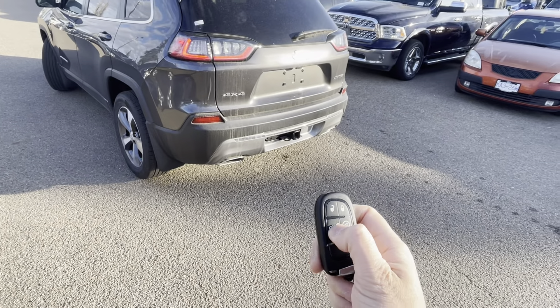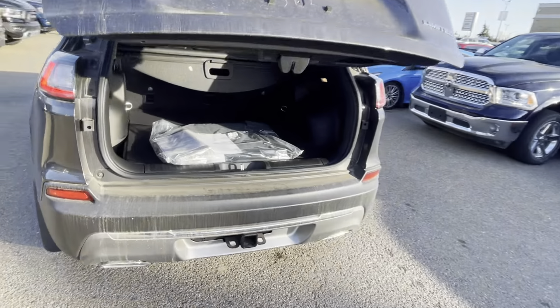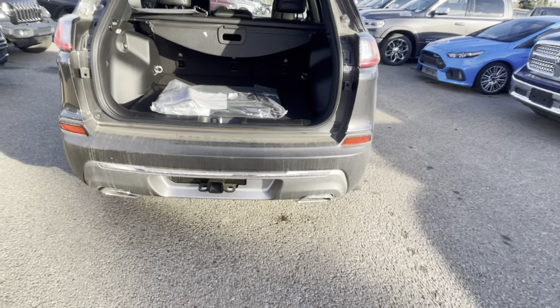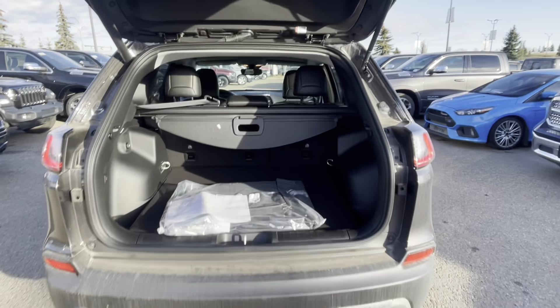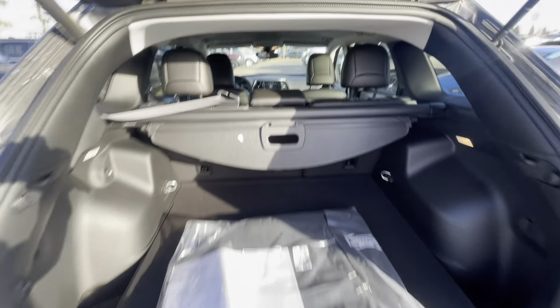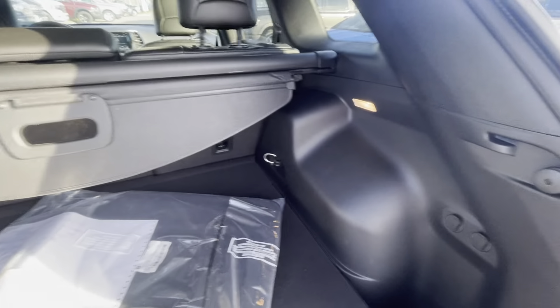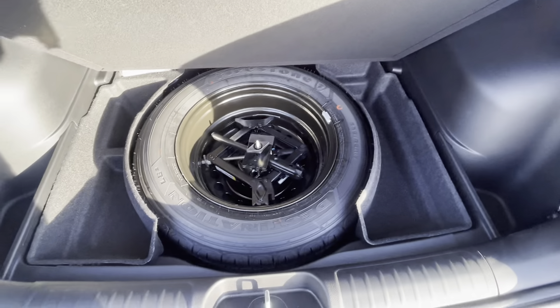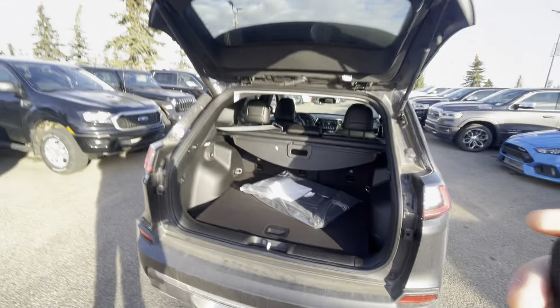With the power tailgate, if you just hit that button twice you'll notice it opens right up. It does have dual exhaust in the back, a tow package with wiring, and there's quite a bit of cargo space back here. It also has a full-size spare tire.